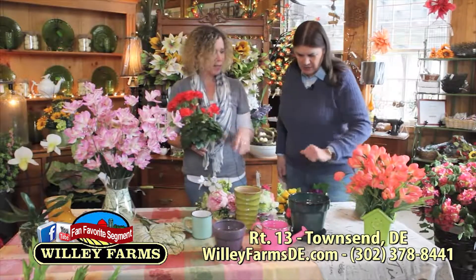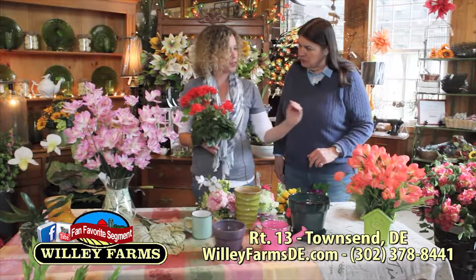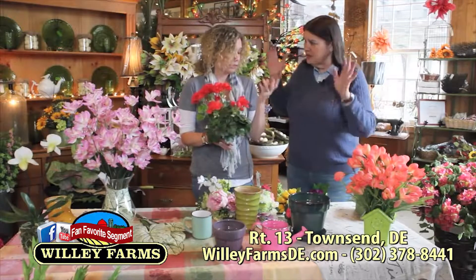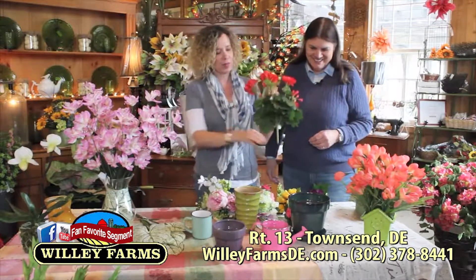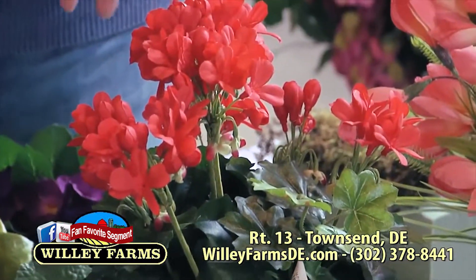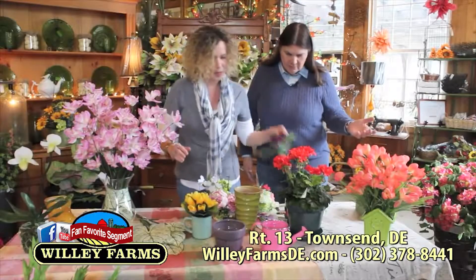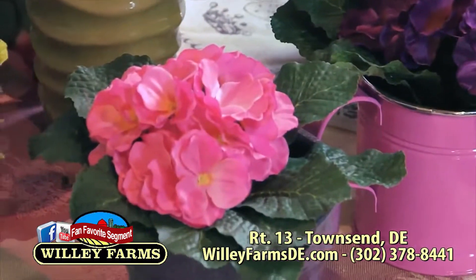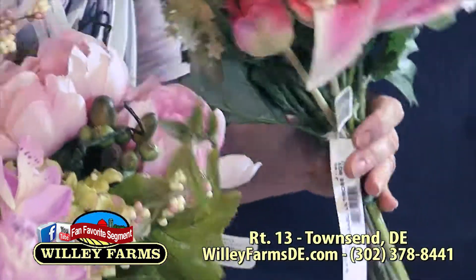We've got some different pots and containers here. If it's just going to be in your house with no wind, this pot is empty — no styrofoam, no nothing — and we can arrange it in about three seconds. These are pre-made bouquets that come in already made — I'm going to put both of them in. They match but aren't exactly the same.